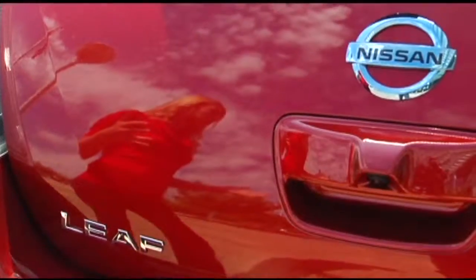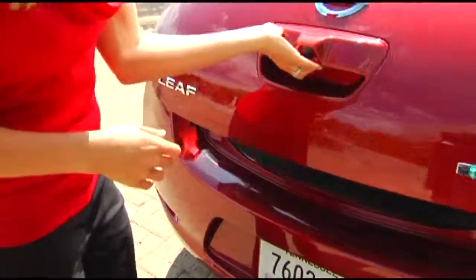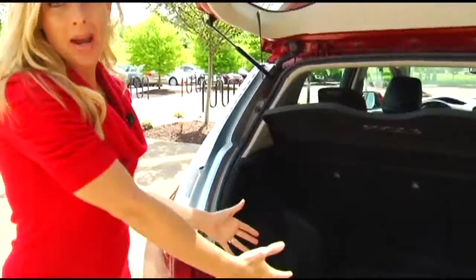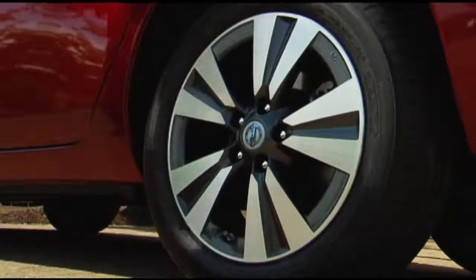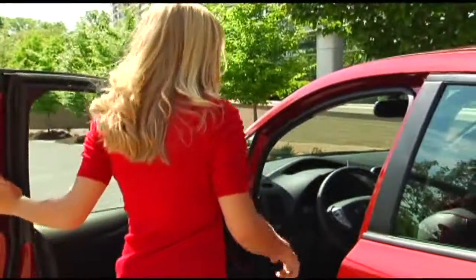Now Nissan listened to their consumers and they've made some changes to the 2013 LEAF. When you look in the back, there's a lot more space, a better Bose sound system. The charger has been moved from the back here to the front of the car — that makes everything a lot easier. You'll see 17-inch alloy wheels on the outside. That's an upgrade. And then you'll really notice upgrades here on the inside.